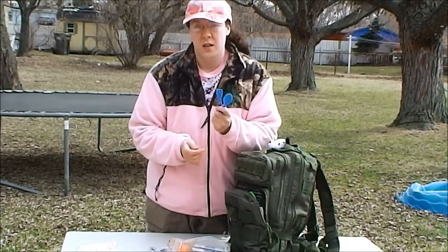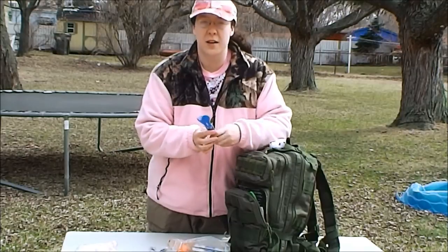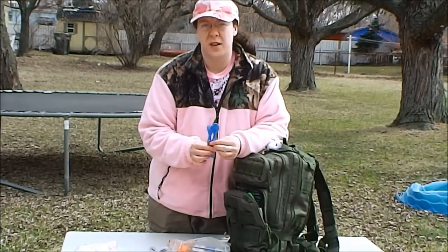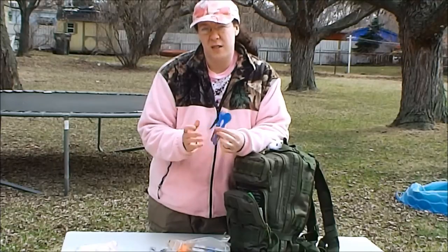I also keep my kid's eating utensils in here. Yes, they're plastic — not stainless steel like a metal mess kit in an adult bug-out bag — but these are something he likes and they're familiar to him. You want to have familiarity for your child; it keeps them from being upset and stressed out in a bad situation.